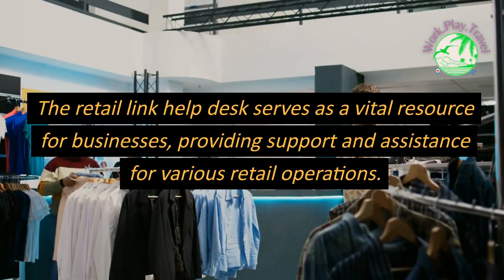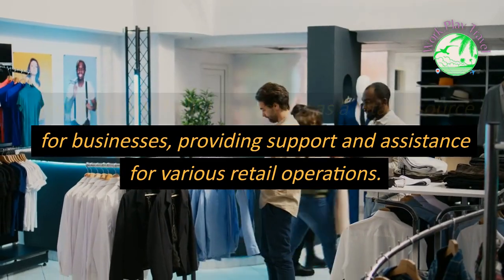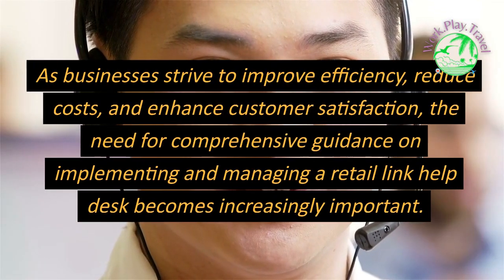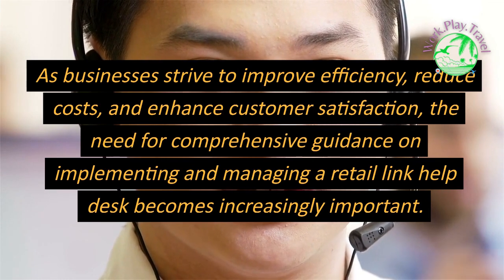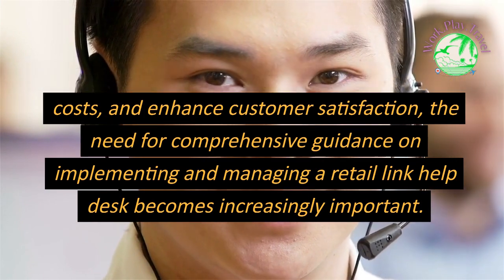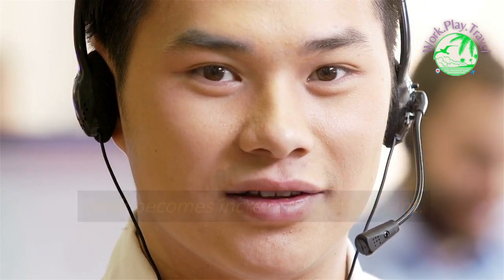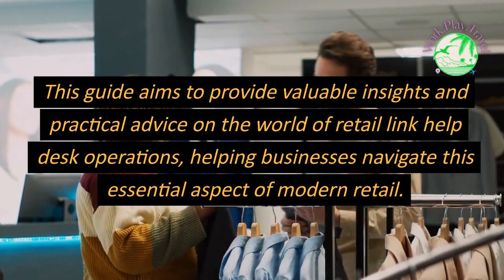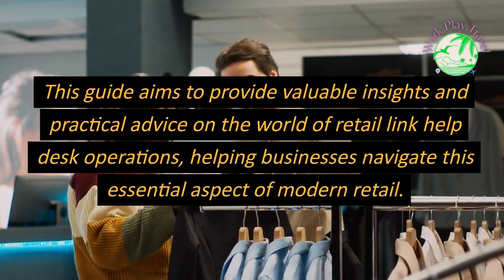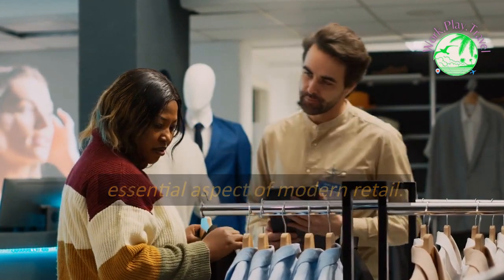The Retail Link Help Desk serves as a vital resource for businesses, providing support and assistance for various retail operations. As businesses strive to improve efficiency, reduce costs, and enhance customer satisfaction, the need for comprehensive guidance on implementing and managing a Retail Link Help Desk becomes increasingly important. This guide aims to provide valuable insights and practical advice on Retail Link Help Desk operations, helping businesses navigate this essential aspect of modern retail.